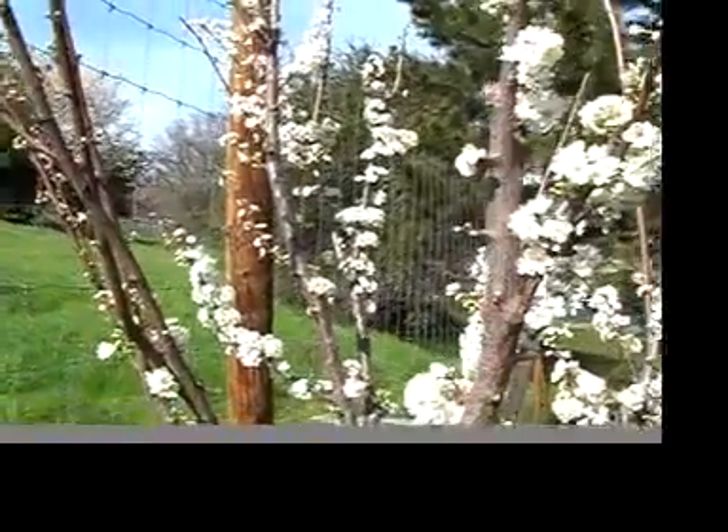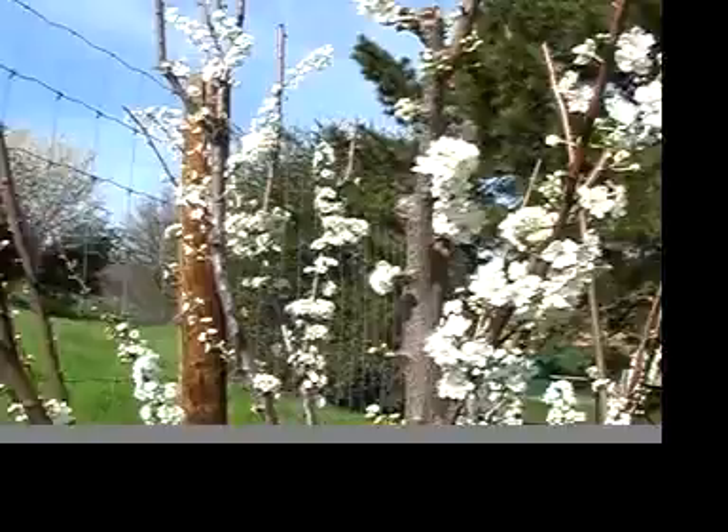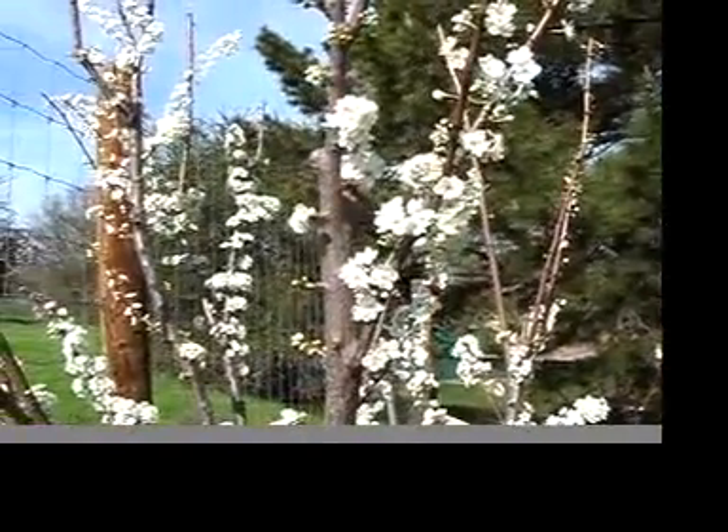This plum here is actually fairly hard to take care of. It requires regular pruning and fertilizing, and it's prone to disease, and it's listed as a high demand crop.